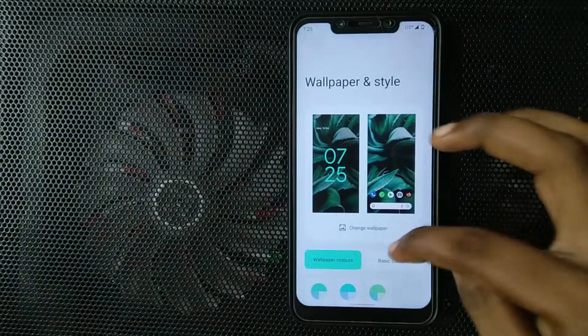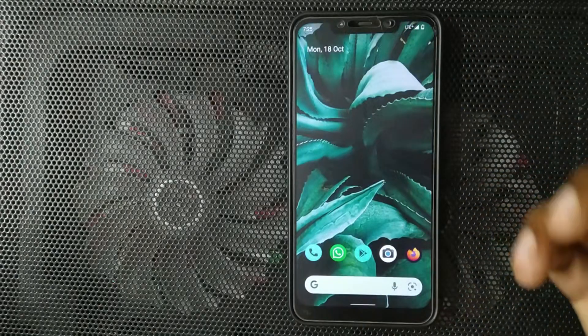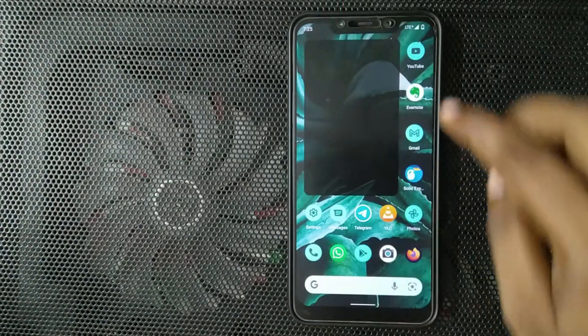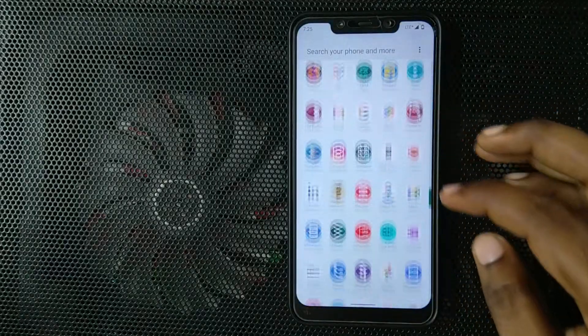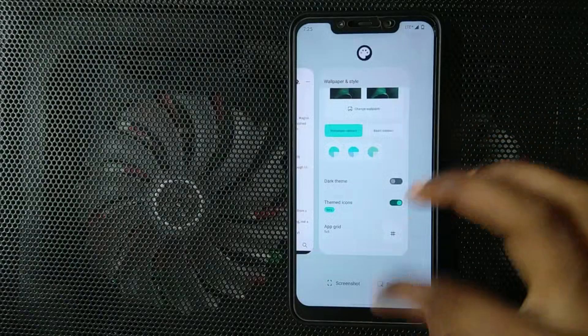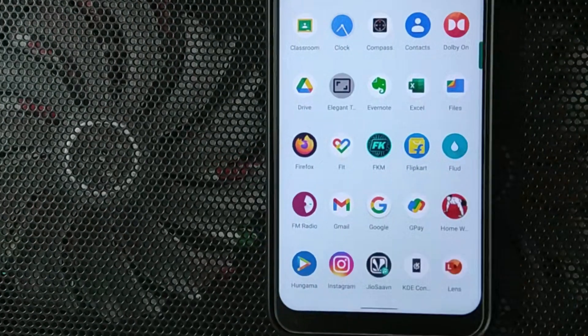Something connected to Material U is the themed icons. This is in beta and you will see that a lot of icons are not themed — only the Google icons are themed. This is a new feature and most app developers are yet to take advantage of it. It is only themed on the home screen and not in the app menu. You will see that Gmail is themed here but in the menu it shows the normal icon.